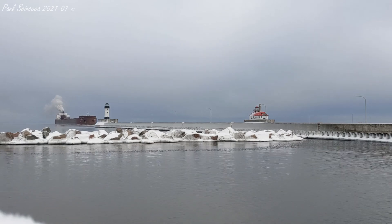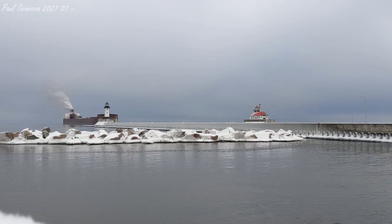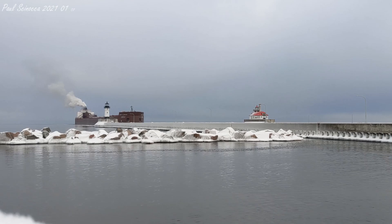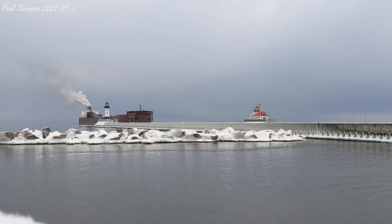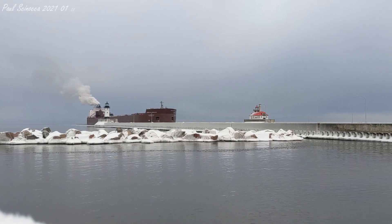She is powered by two 8,000 horsepower 16-cylinder diesel engines, which give her a top speed of 16 knots or about 18 miles per hour. She is also equipped with a 1,500 horsepower bow thruster to aid her maneuverability in port.